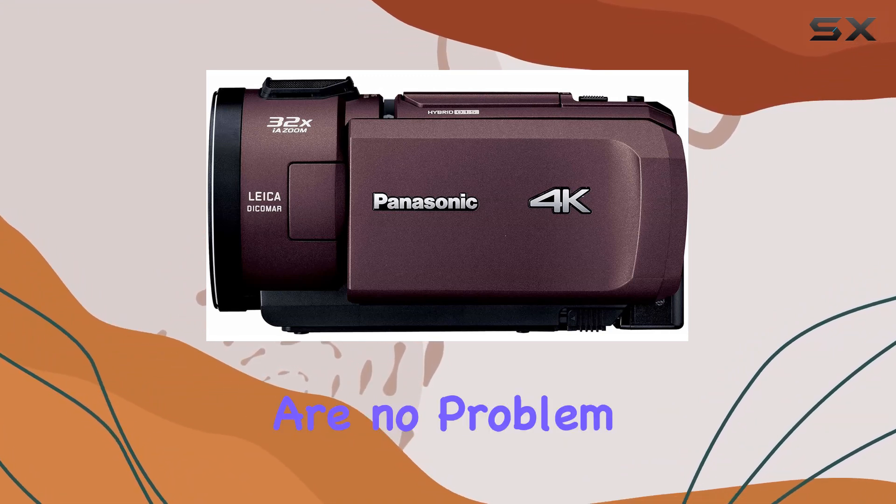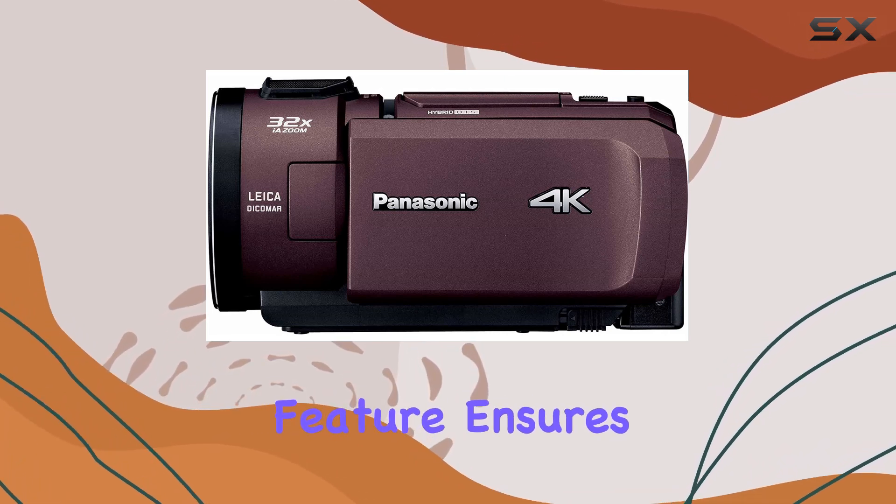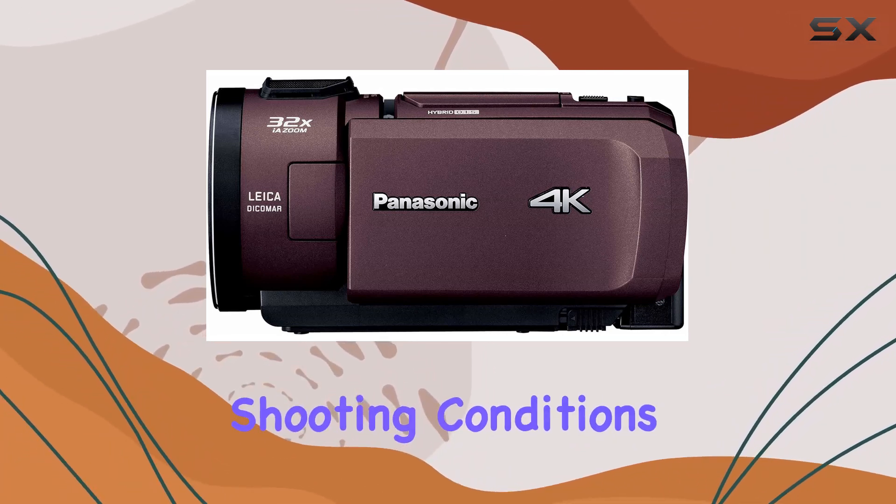Low-light situations are no problem thanks to the VX1M's low-light capabilities. The anti-shake feature ensures your footage stays steady even in challenging shooting conditions.